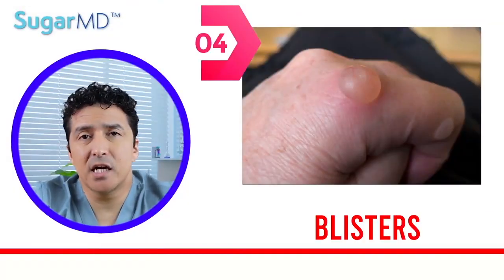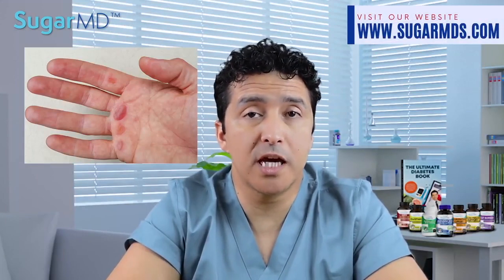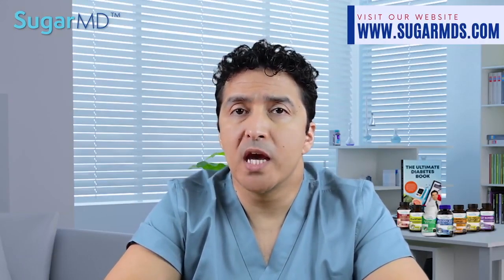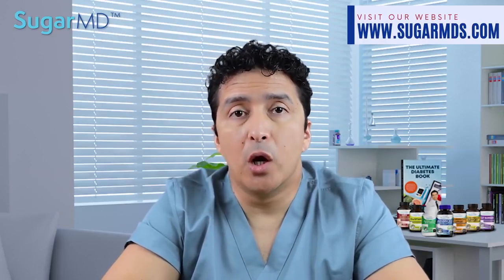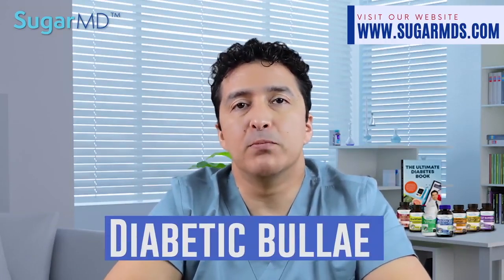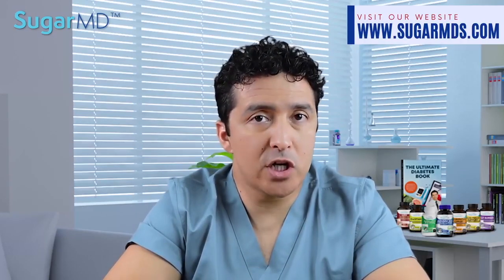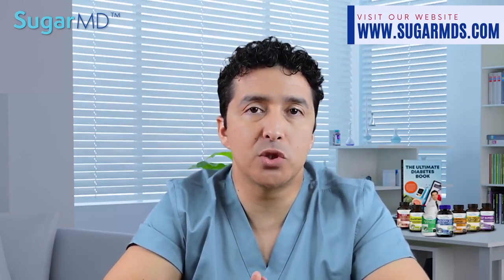Number four: blisters. It is uncommon, but people with diabetes may develop blisters on their skin — it can be a huge blister, a group of blisters, or both. The blisters appear typically on the hands, feet, legs, or forearms, and resemble those that appear after a severe burn. These blisters are not typically painful, unlike burn blisters. We call this bullosis diabeticorum — or diabetic bulla for short. Those blisters should be reported to your doctor because you'll want to take precautions to avoid infection. Consult with your primary care doctor, podiatrist, dermatologist, or diabetes coach for advice on how to effectively manage your diabetes and that blister.